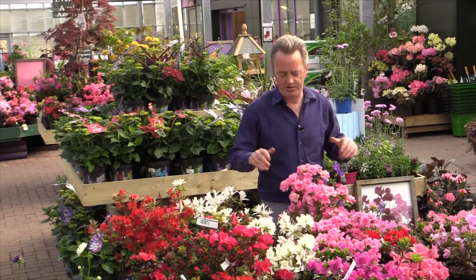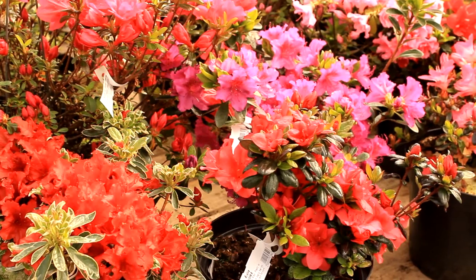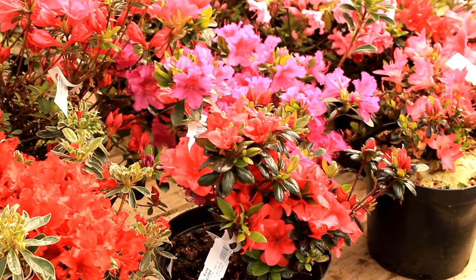So the more sun you give them, the better they do. And you should get an absolute mat of flower like this every year.